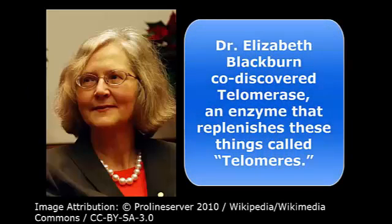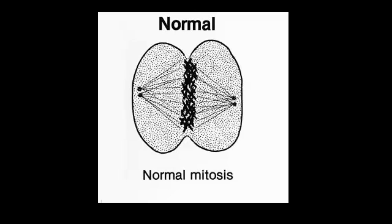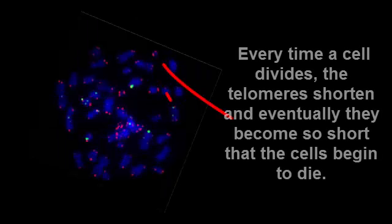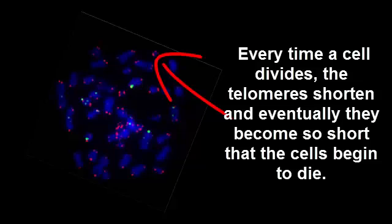You might recall another video that we made about telomeres and how Dr. Elizabeth Blackburn, along with her research colleagues, won a Nobel Prize for the discovery of telomeres, which are little protective protein caps on the ends of our DNA. These telomeres help protect the cell's ability to divide. Well, every time a cell divides, the telomeres shorten, and eventually they become so short that the cells begin to die. And this is one of the reasons that we begin to show signs of aging in our face.